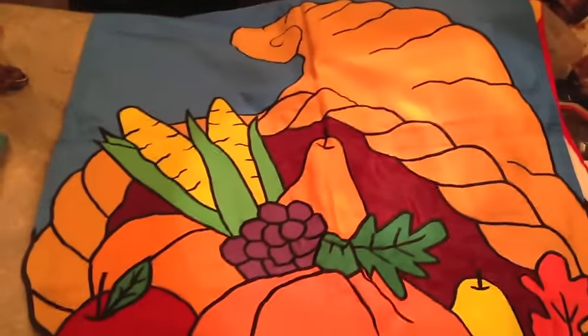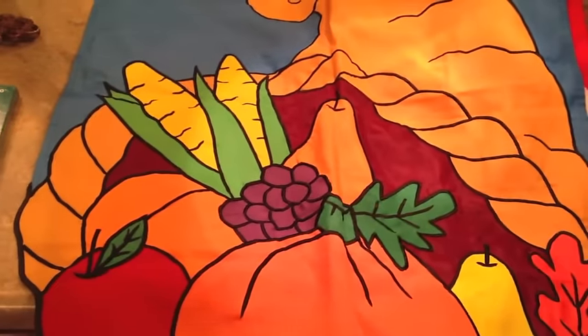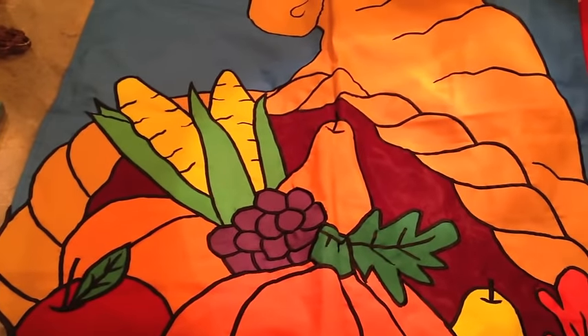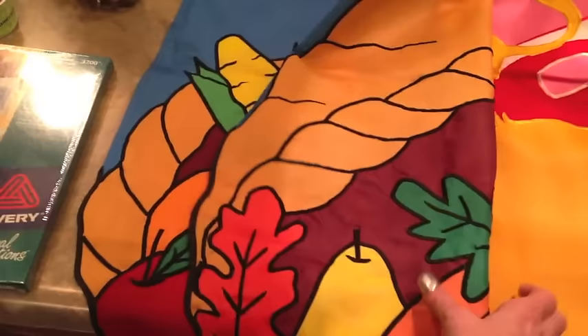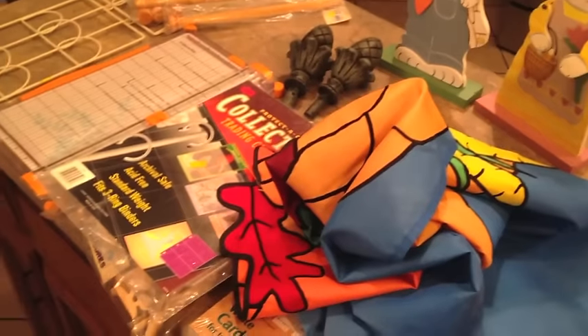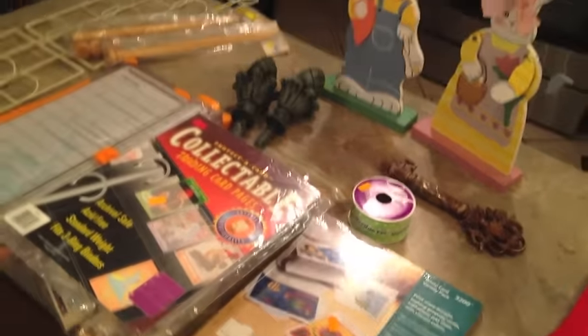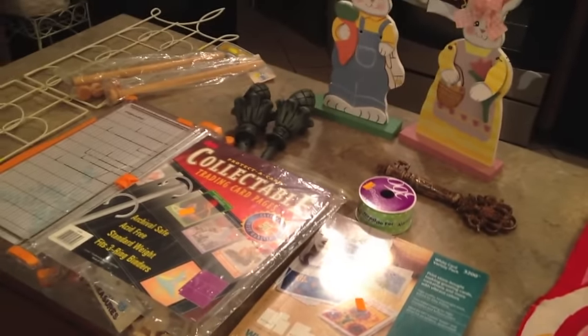The last couple of things are just a couple of flags. This is a horn of plenty — a cornucopia — and I thought it would be really pretty to put out for November since I do have two big flags on the front and back. And this one — I've never seen one of these kind of quilted, padded flags — this is a Cupid Valentine flag that would be really cute for February. Those are the prize items for September and October of my thrift hauls. Hope you enjoyed it. Thanks for watching. Bye-bye.